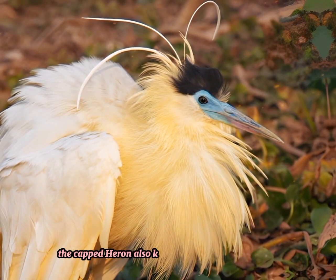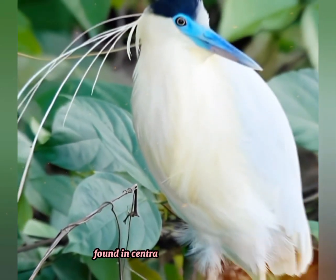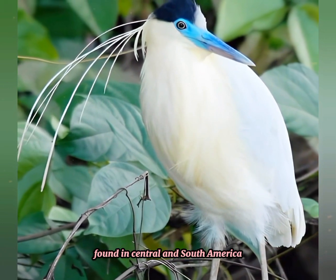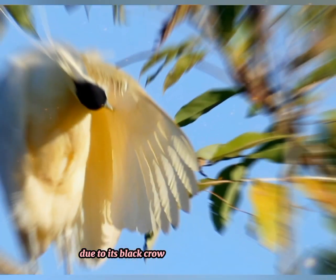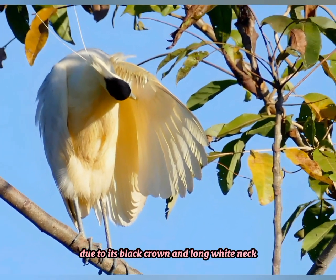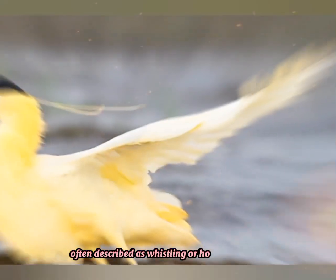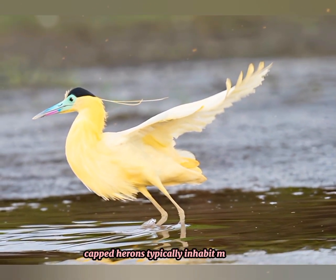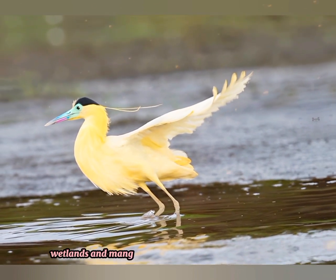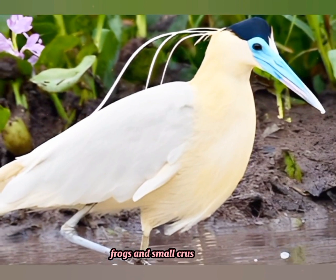The capped heron, also known as the whistling heron, is a species of heron found in Central and South America. It's named for its distinctive capped appearance due to its black crown and long white neck. They are known for their unique vocalizations, often described as whistling or honking sounds. Capped herons typically inhabit marshes, wetlands, and mangrove swamps where they feed on fish, frogs, and small crustaceans.